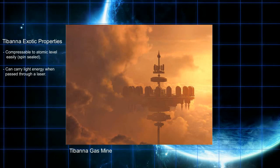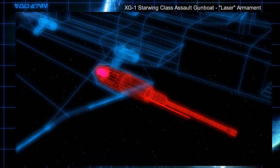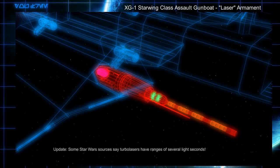So, here is theoretically how it would work. We'll demonstrate the process using the laser on this Imperial Starwing-class assault gunboat. Tibana gas is first loaded from storage into an ionization chamber. It's ionized with high-powered electrodes and becomes a superheated plasma. It is then spin sealed into a cohesive bolt using electromagnetic fields, giving it more mass and density than a pure gas, meaning it can utilize some kinetic energy. The bolt is then passed through a laser pilot to increase the energy output.